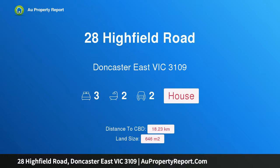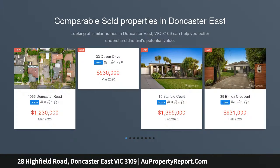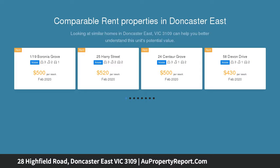Hi, I am glad to introduce property 28 Highfield Road, Doncaster East Victoria 3109 — impeccable space, walk to schools. Superbly set on this quiet corner allotment, this spacious single-level brick veneer home caters for all the family's needs, just footsteps to zoned Donburn Primary and East Doncaster Secondary.